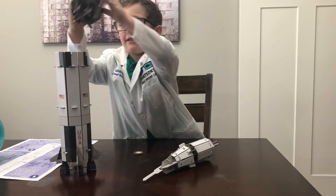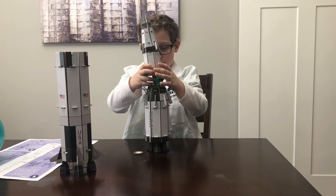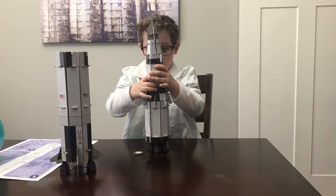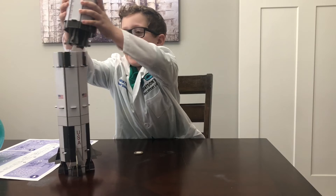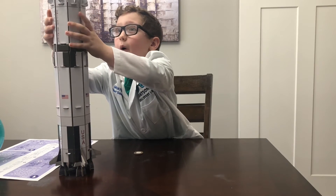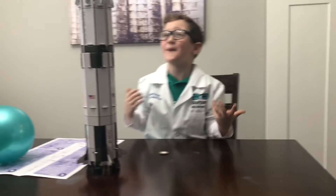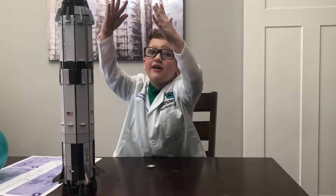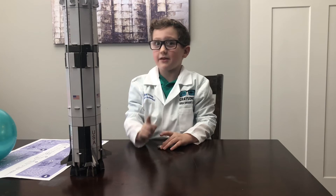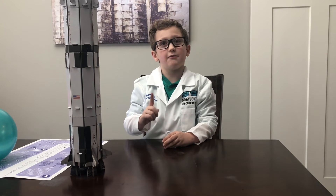Let's see how high it is actually. Oh my gosh! Do you see that? Wow! Can you imagine that ship in real life but bigger? Can you imagine that? Subscribe to follow more projects!